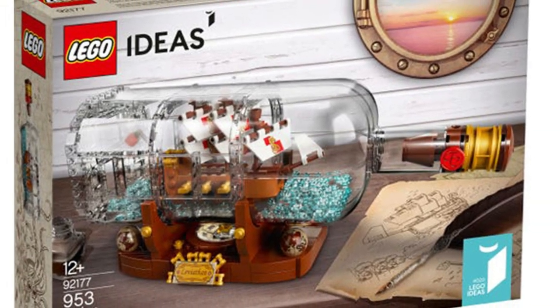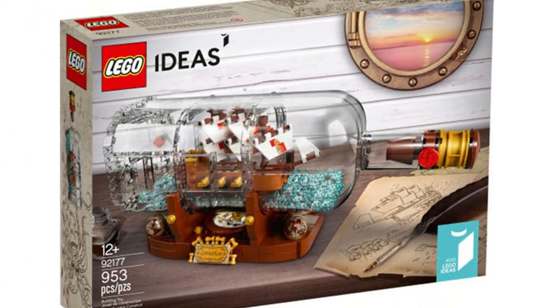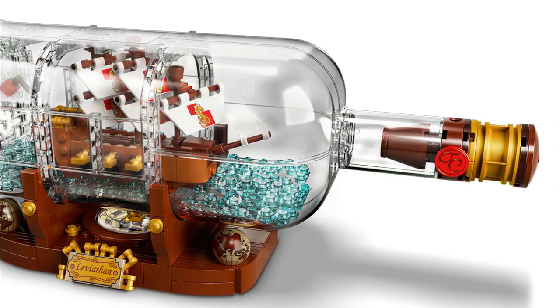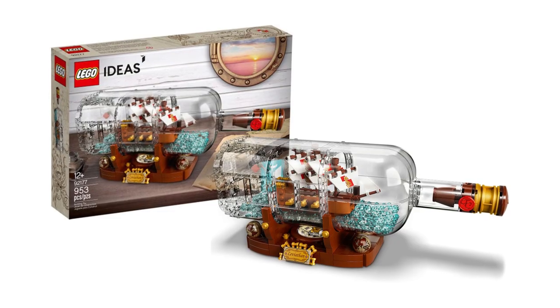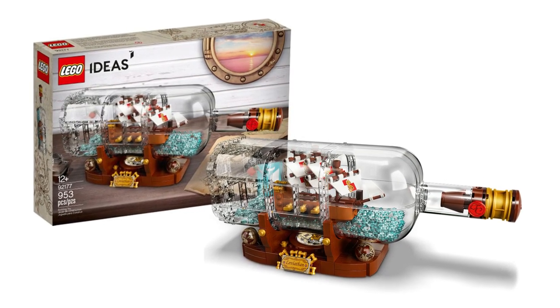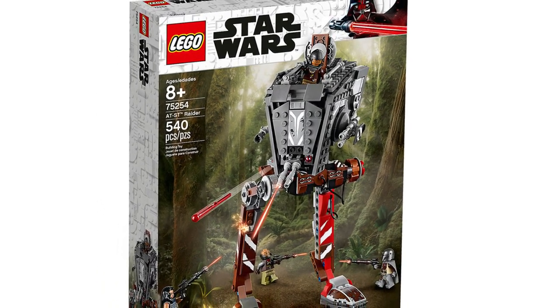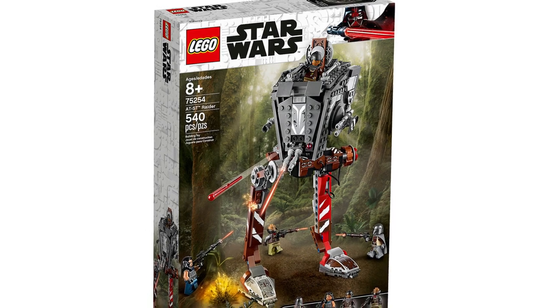Another Lego Ideas set retiring in 2021 is The Ship in the Bottle. This is set number 92177 and this set contains 953 pieces. The Ship in the Bottle was re-released on November 1st of 2020.